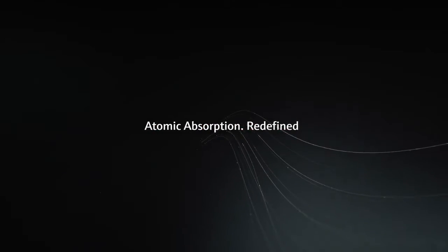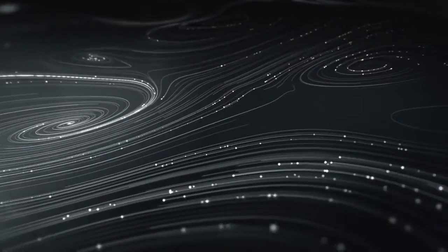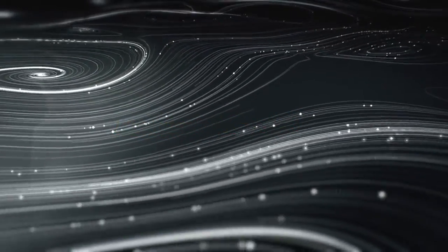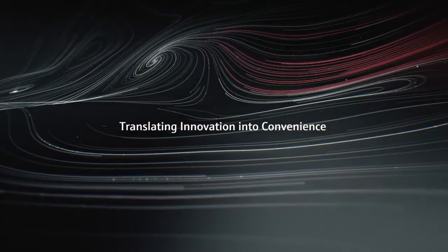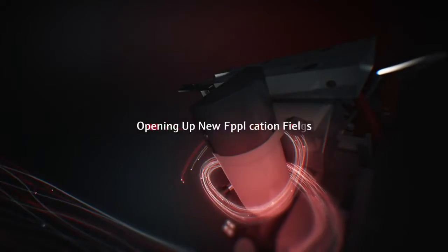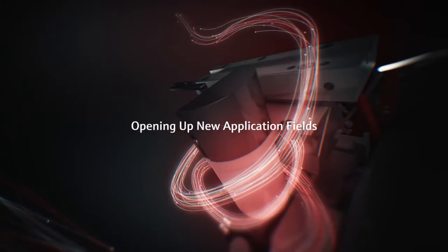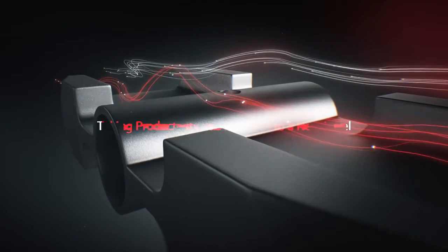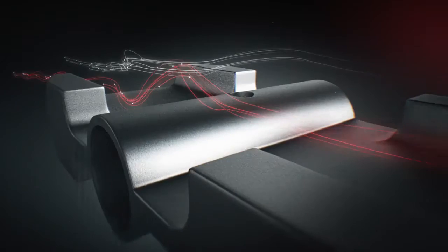Atomic Absorption Redefined. Analytic Jena's Continuum Source Technology of the Contra Series has brought a new level of performance, flexibility and convenience to AAS, appreciated by users in analytical service laboratories and research centers around the world. Measurements on the Contra Series reach an impressive speed, accuracy and precision. Even for challenging sample matrices, the simplicity of the AAS technique is granted.